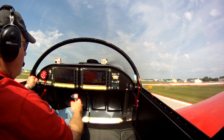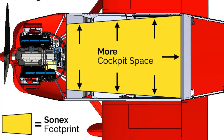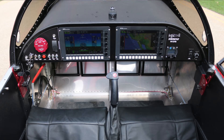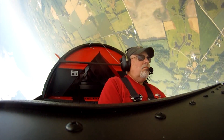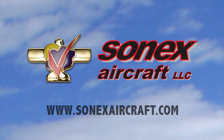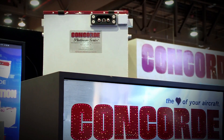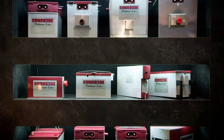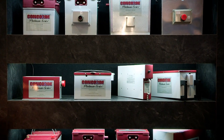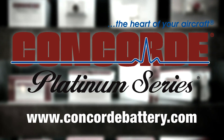Build and fly with the most exciting line of kit aircraft on the market — the Sonex Aircraft B Models. The B Models offer more room and comfort, more fuel, more panel space, more engine choices, and the same great Sonex Aircraft flight characteristics. Learn more at SonexAircraft.com. Concorde's Recombinant Gas RG Series Sealed Battery Technology produces a high-performance battery, pre-tested and fully charged at the factory. Find out more at www.concordebattery.com. Concorde — the heart of your aircraft.